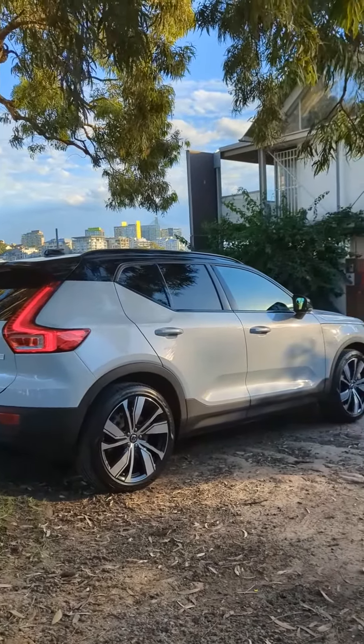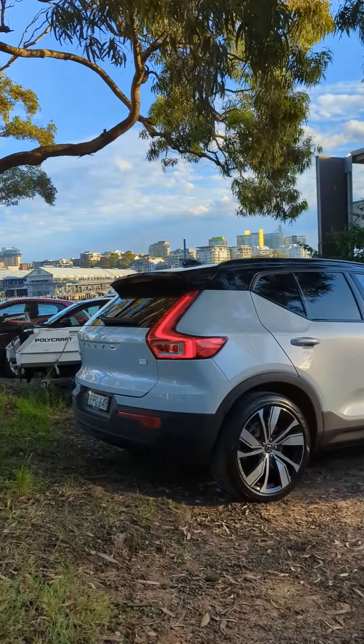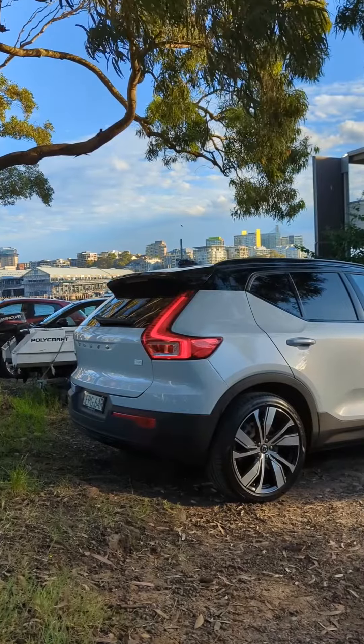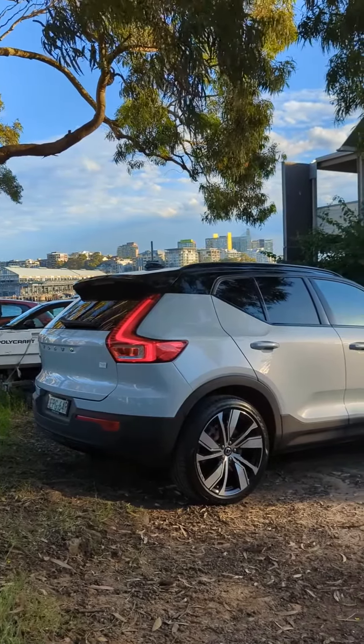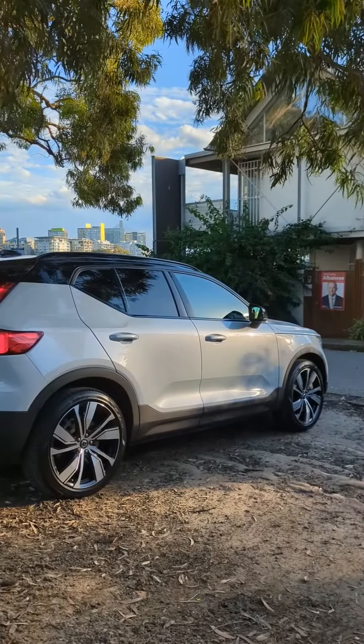It's actually a good looking thing. I didn't like the look of this when it first came out, but in electric form it's pretty sharp. There is an update coming for the 2023 model year. This car is actually currently sold out in Australia, and all customer orders will get the updated MY23 model.